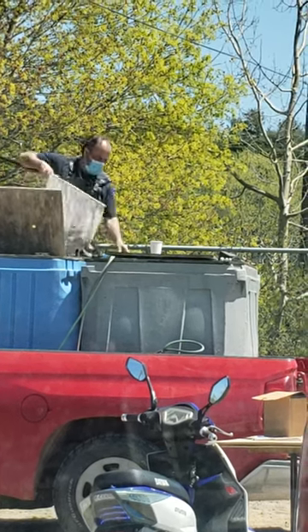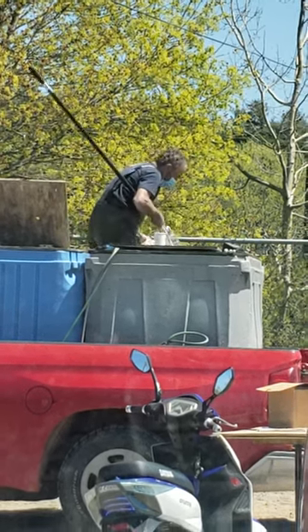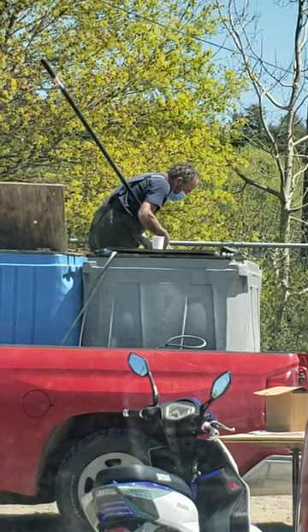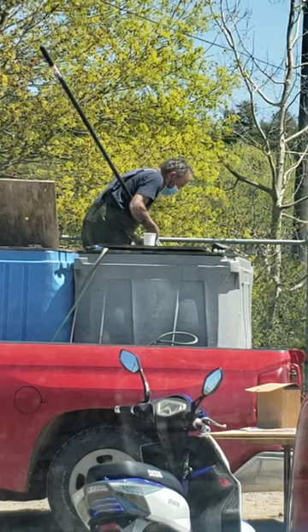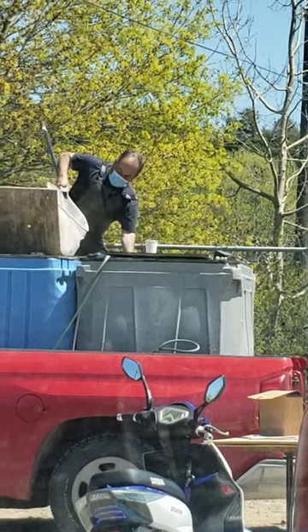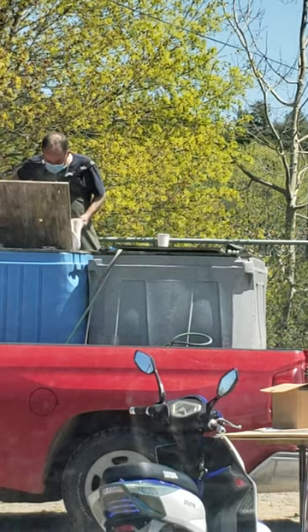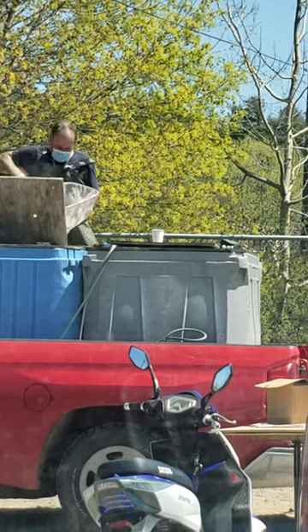Watch that now when it comes out of there. Them suckers are huge already. They're like almost fully grown. This has been my day, sitting here for the last while watching this guy and another fella scoop out these fish.